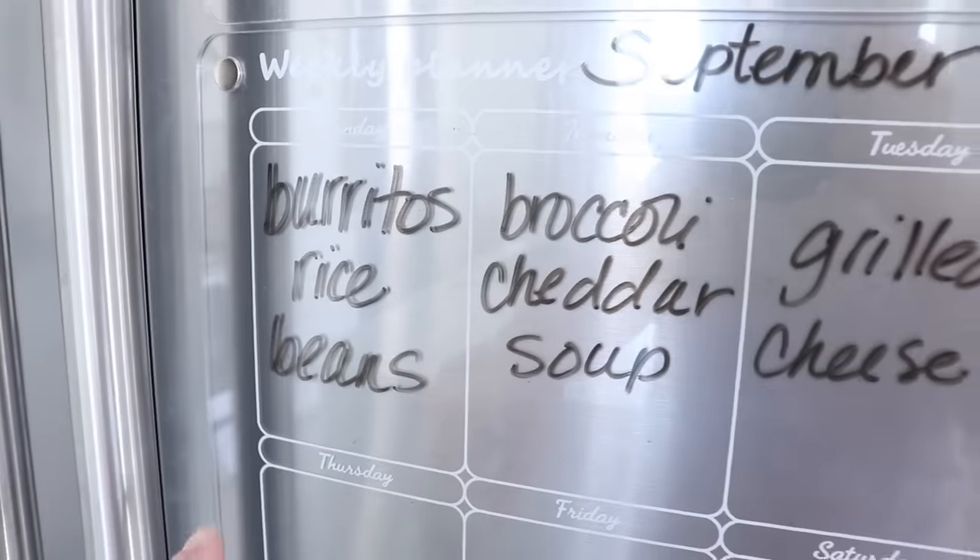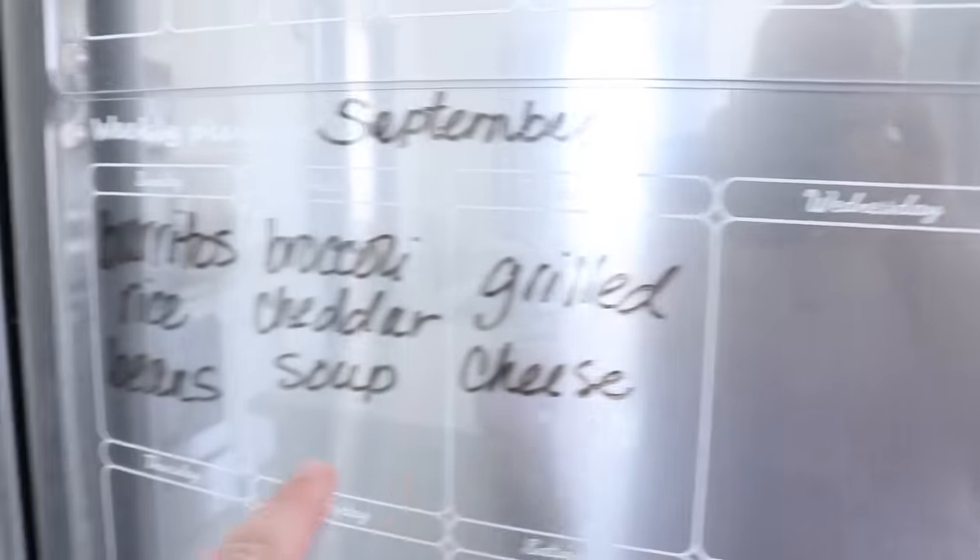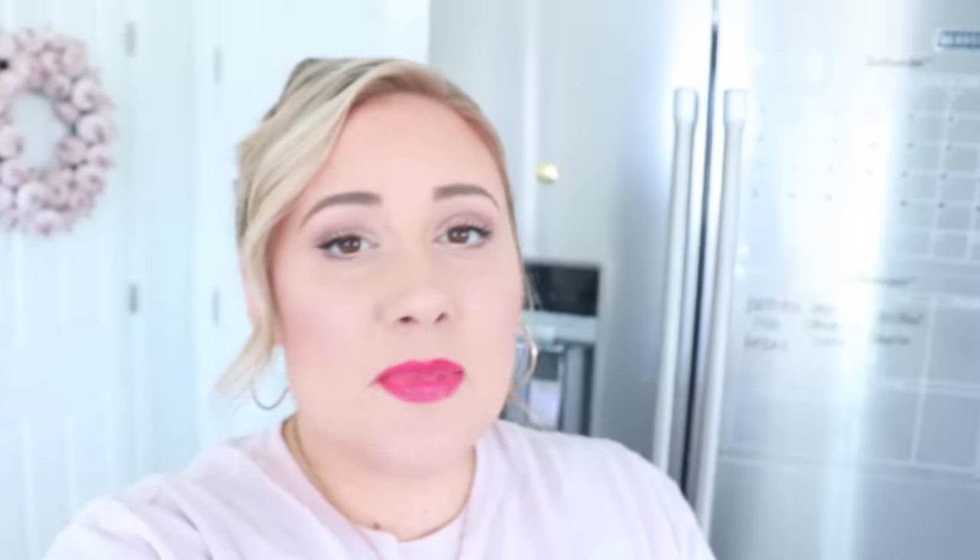In one minute, plan out a few days of dinners. Sometimes planning an entire week's worth of groceries can feel overwhelming, but if you do this twice a week starting with what you already have, it feels a lot less overwhelming and is definitely more manageable.